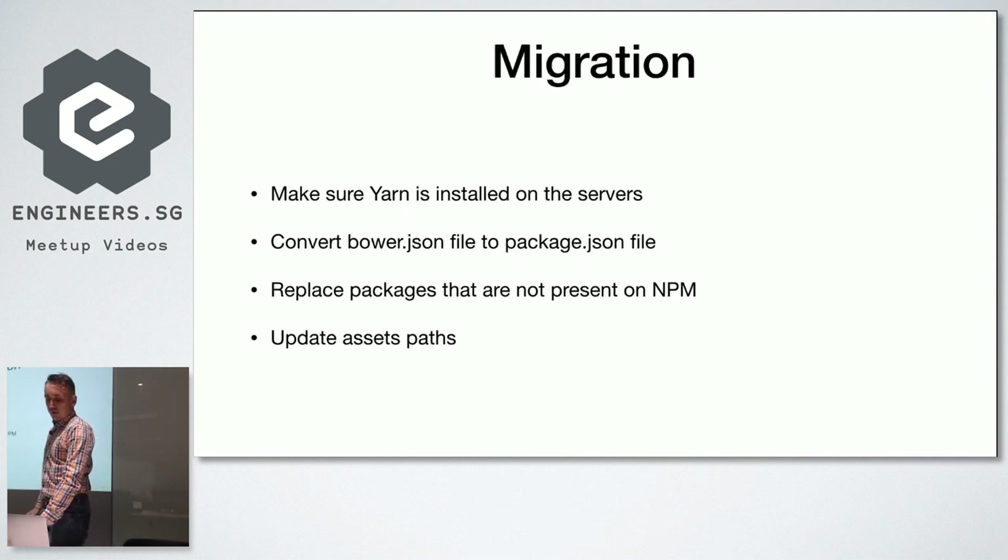The migration path was: first make sure Yarn is installed on the server by adding a script to the server setup. Then convert the bower.json file to package.json — this was very easy. Then replace packages not present on npm, which proved more challenging. And finally update asset paths, since Bower installed to bower_modules and npm installs to node_modules, so we had to make sure assets were available everywhere.